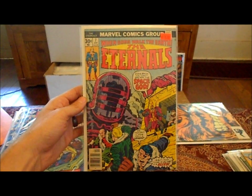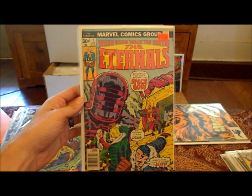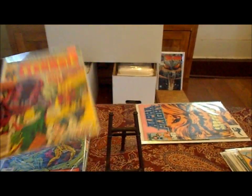The Eternals number seven — I got this because I wasn't sure if I already had it or not. I think I already do, but I don't know. I'll have an extra. Got it for a buck.